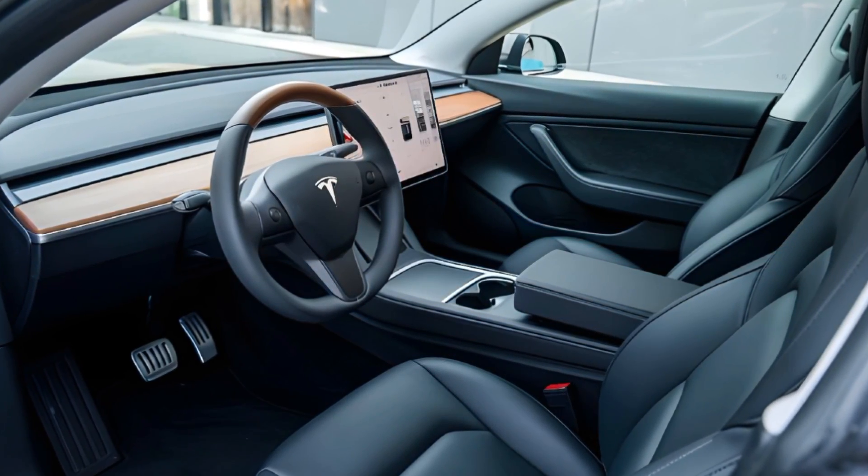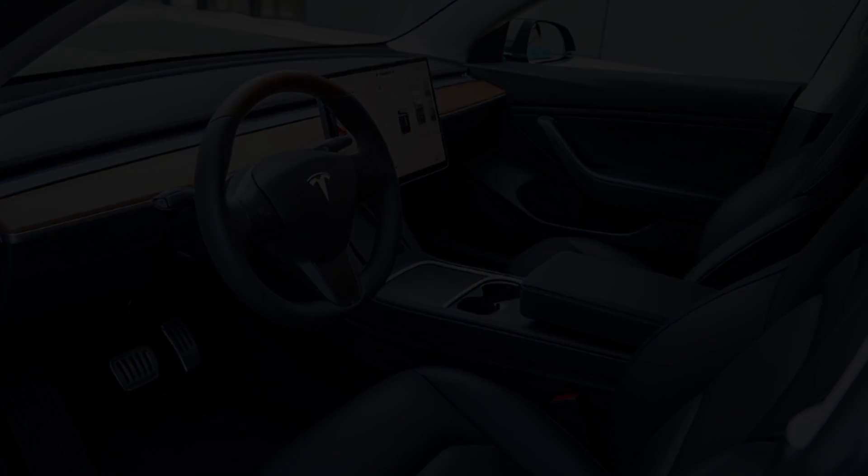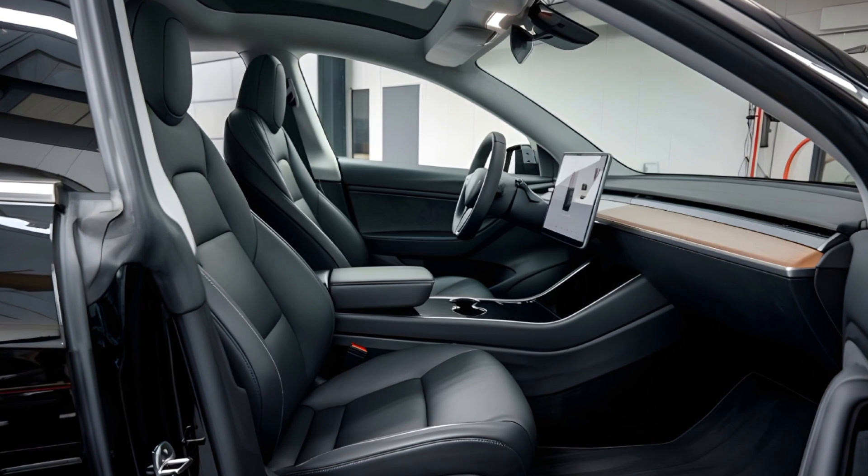We took the Model Y for a spin and were impressed with its handling and responsiveness. The car accelerates effortlessly and corners smoothly.